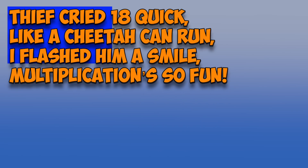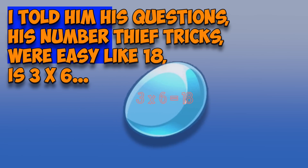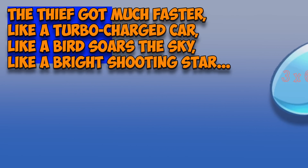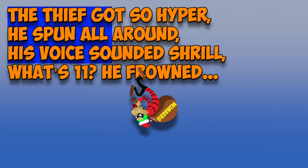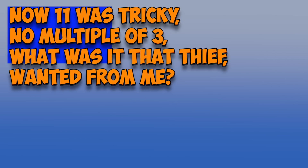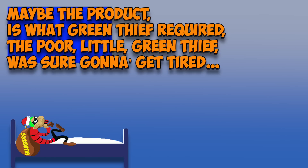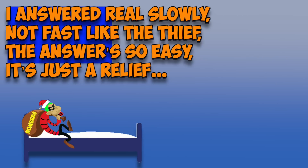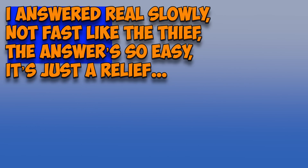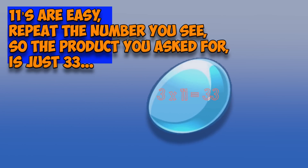Chapter 5. Thief cried 18 quick, like a cheetah can run. I flashed him a smile — multiplication so fun. I told him his questions, his number thief tricks, were easy like 18 is 3 times 6. The thief got much faster, like a turbocharged car, like a bird soars the sky, like a bright shooting star. Thief got so hyper he spun all around. His voice sounded shrill: 'What's 11?' he frowned. Now 11 was tricky — no multiple of 3. What was it that thief wanted from me? Maybe the product is what green thief required. I answered real slowly, not fast like the thief. The answer's so easy, it's just a relief. 11's are easy — repeat the number you see. So the product you asked for is just 33.